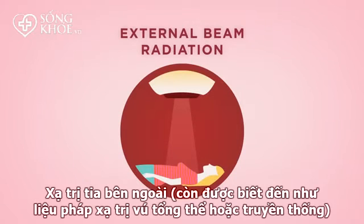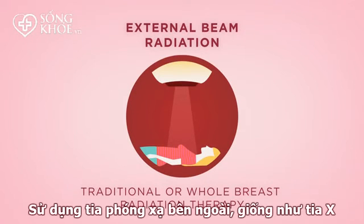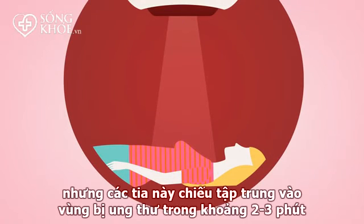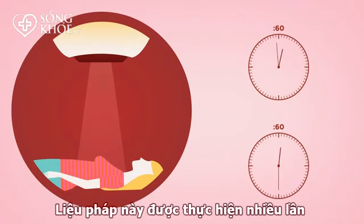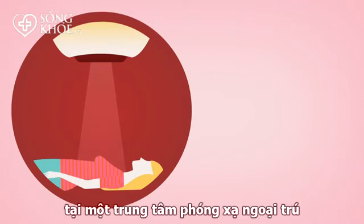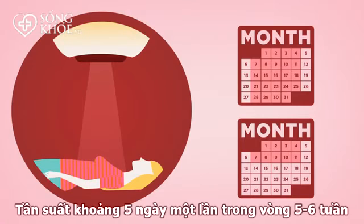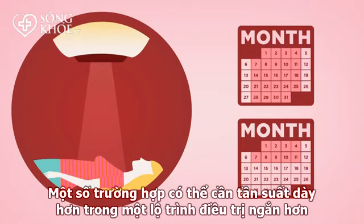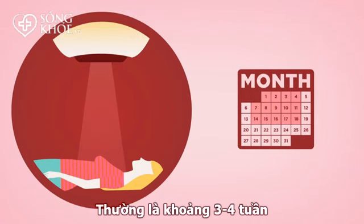External beam radiation, also known as traditional or whole breast radiation therapy, uses external beam radiation like that of a regular x-ray. The beam is highly focused and targets the cancerous area for two to three minutes. This form of treatment usually involves multiple appointments in an outpatient radiation center, as many as five days a week for five or six weeks. Certain situations may require a slightly higher dose of radiation over a shorter course of treatment, usually three to four weeks.